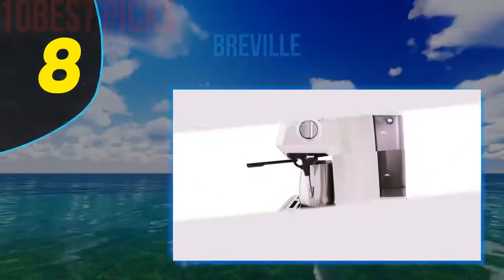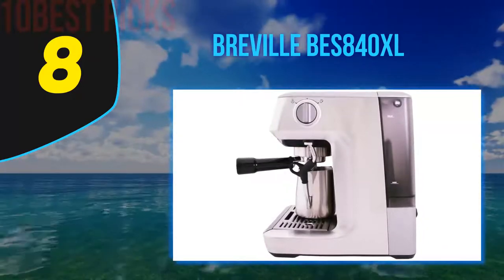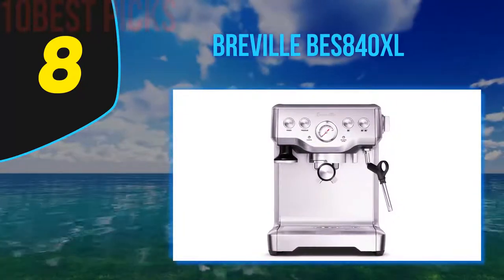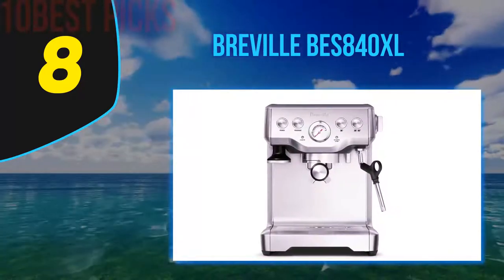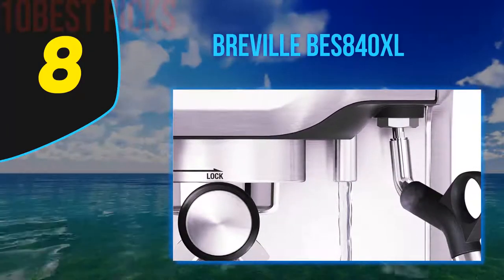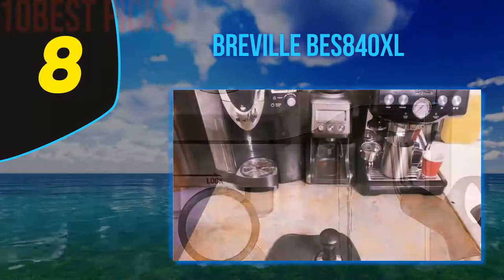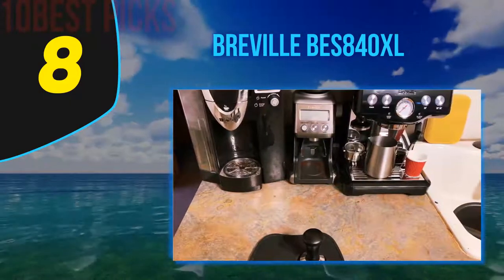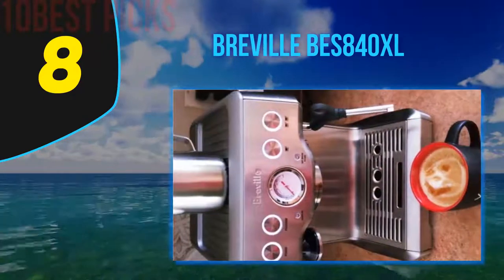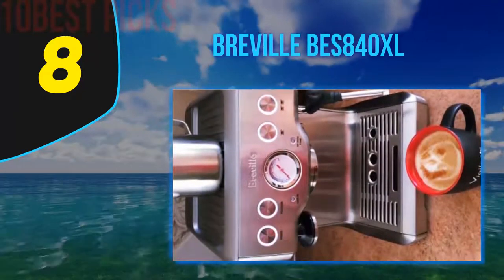Number eight on my list is the Breville BES 840XL. Breville serves up a broad and deep range of coffee machines suitable for all tastes and budgets. The Infuser is a modern classic, and while it's not especially cheap, if you act quickly you can snatch an incredible bargain since it's currently steeply discounted. Alongside a single and double filter basket, you'll also get a scoop, a jug, a cleaning tool, a water filter, and some cleaning discs.